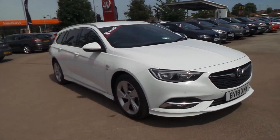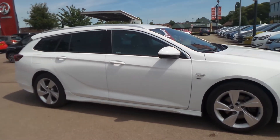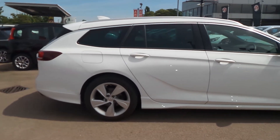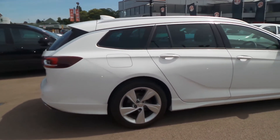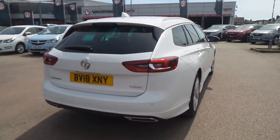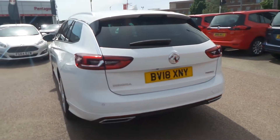Welcome to Penskelyn in Nottingham. This is our 2018 Vauxhall Insignia SRI VX Line Nav Sports Tourer. It has a 1.5 litre turbo engine and features a rear view camera, front and rear parking sensors, 18 inch alloys, rear privacy glass, twin exhaust and LED daytime running lights.